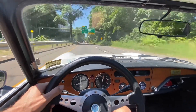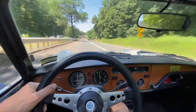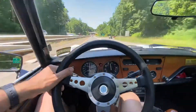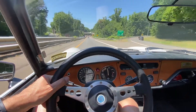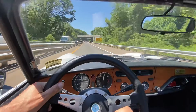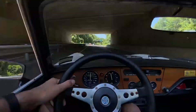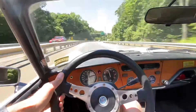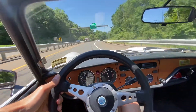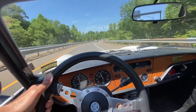We got a big turn coming up here, we're in fourth gear. RPMs are around 3,500. The engine sounds beautiful — can't hear it on the phone because of the wind noise, but it's got a nice rumbly sound.